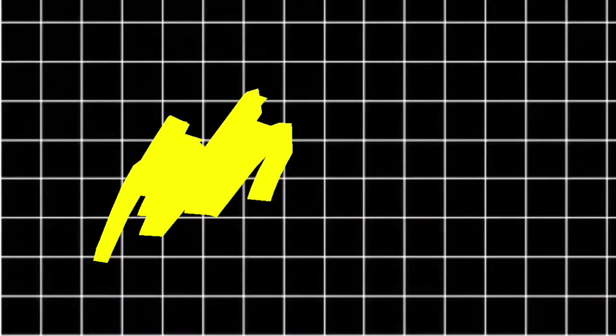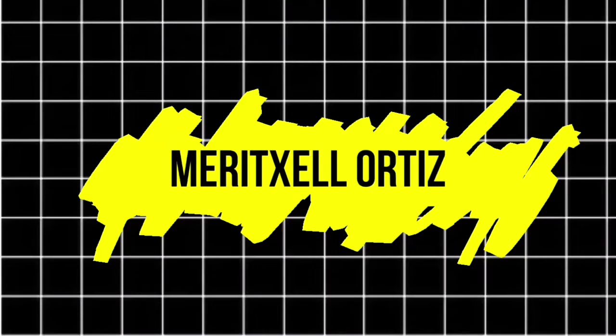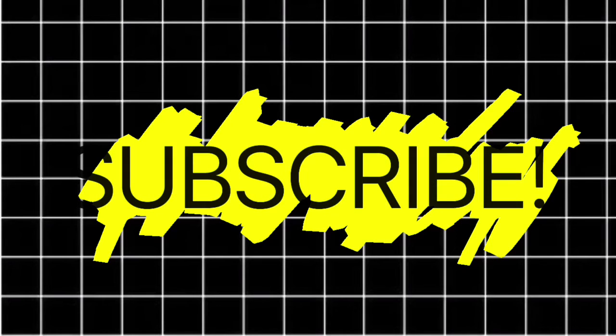Hey guys, what's up? It is me, Merrick Sal. If you are new to my channel, go ahead and hit that subscribe button down below and make sure you have your post notifications turned on so you can get notified every single time I upload a new video.